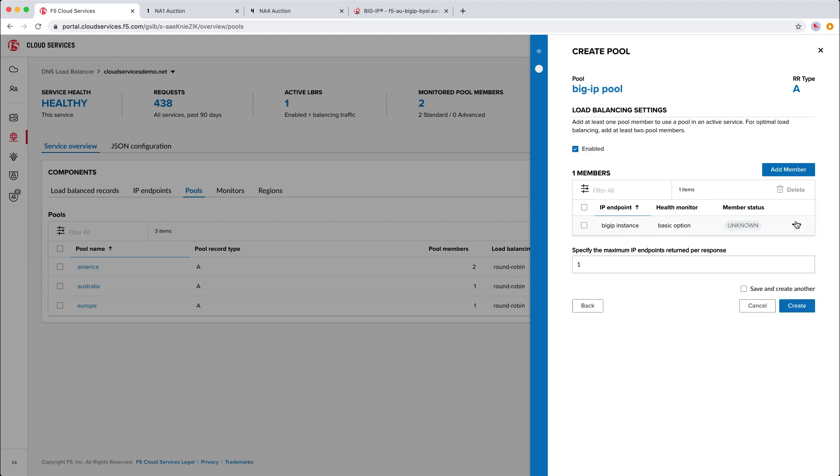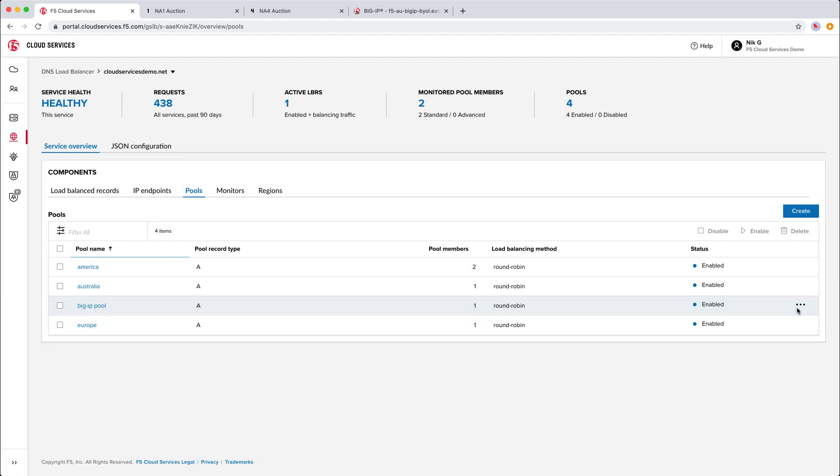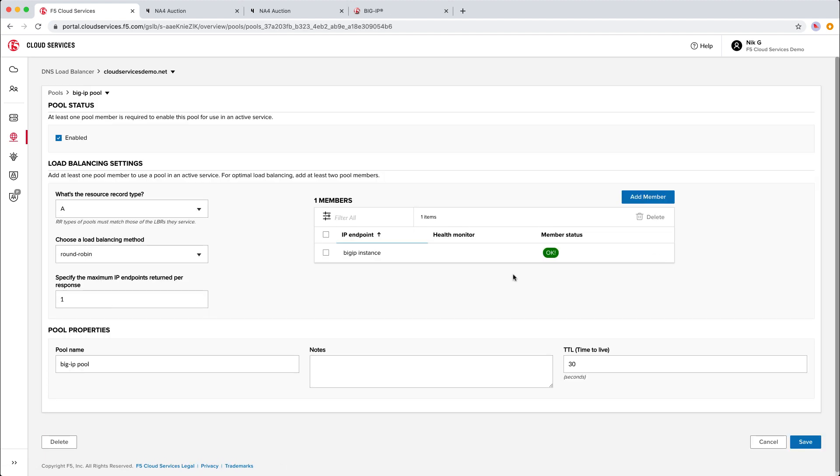So it optimizes the traffic flow but also removes all of this unnecessary overhead doing health checks, right? That's right. As you can see, now that we've added it to our configuration, the status is available in the dashboard immediately.